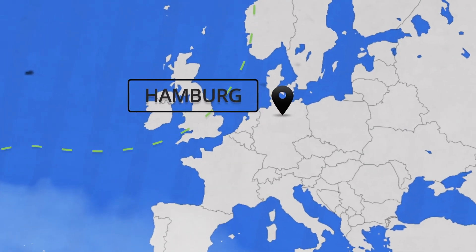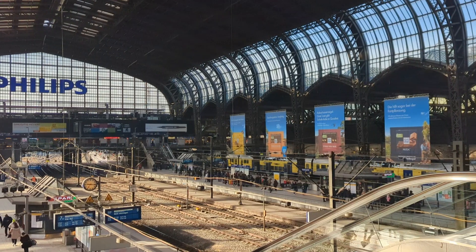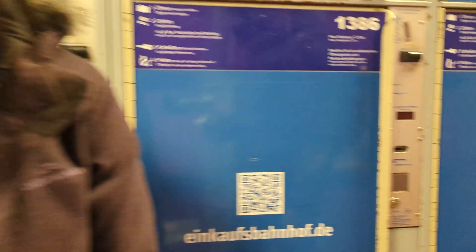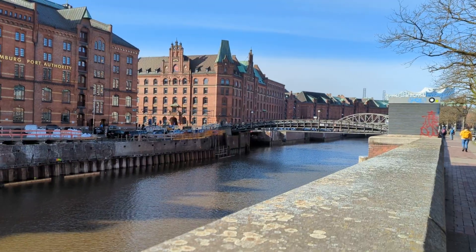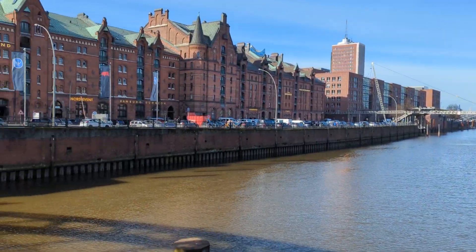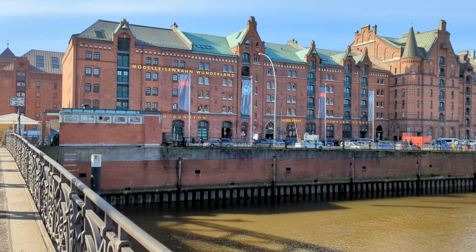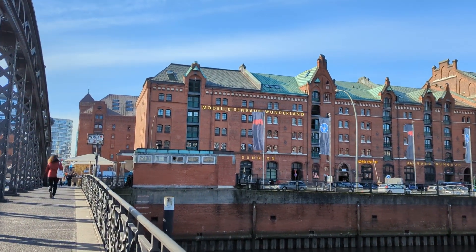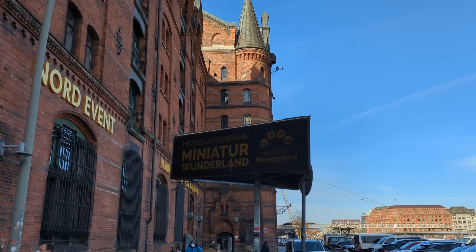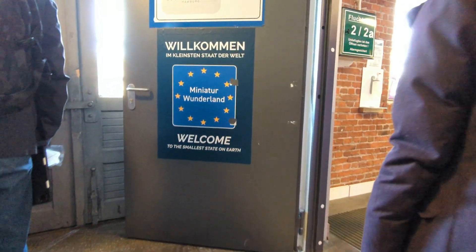Today we are in Hamburg, Germany, and we are here to experience a special world — a rather miniature one. We walked along the historic Speicherstadt area of Hamburg to reach our destination for today. This is Miniature Wonderland, the world's largest model railway and airport attraction.